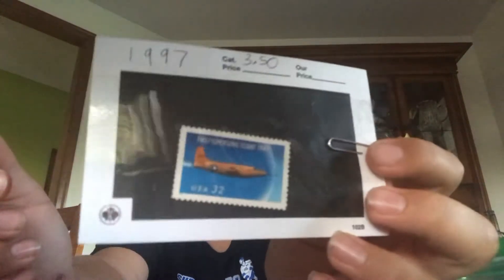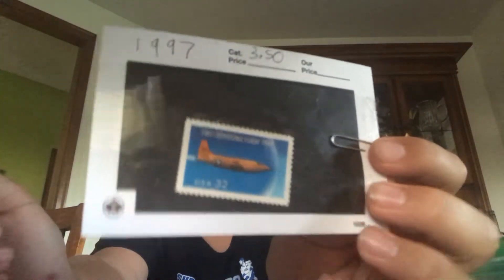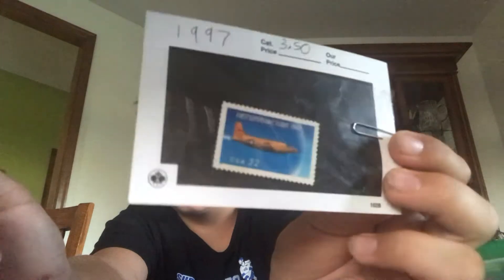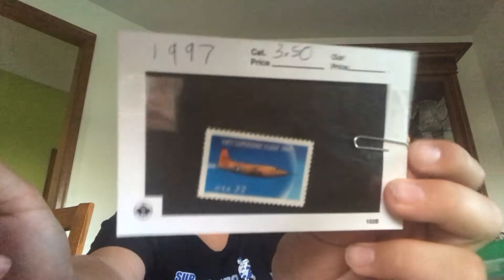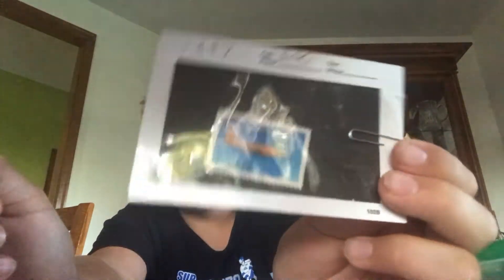This is a 1997 Chuck Yeager stamp. It's about his supersonic flight — the first ever flight where they broke the sound barrier. It's a 50th anniversary stamp because they broke the sound barrier in 1947.